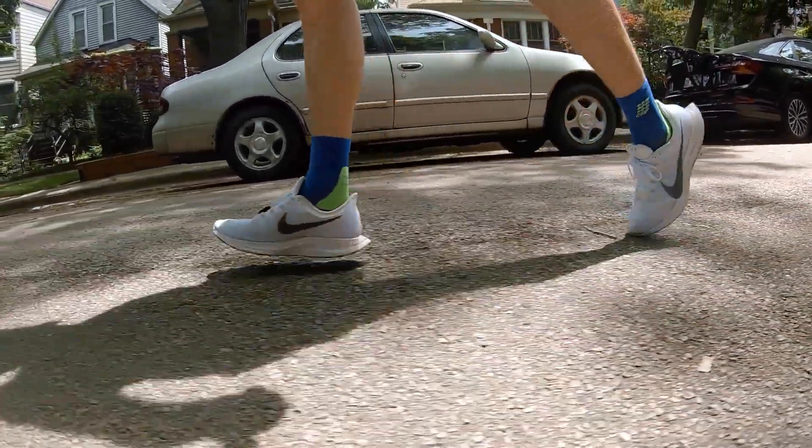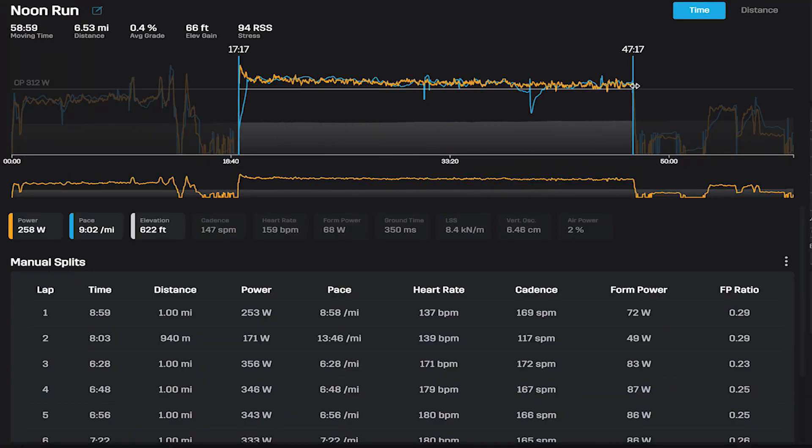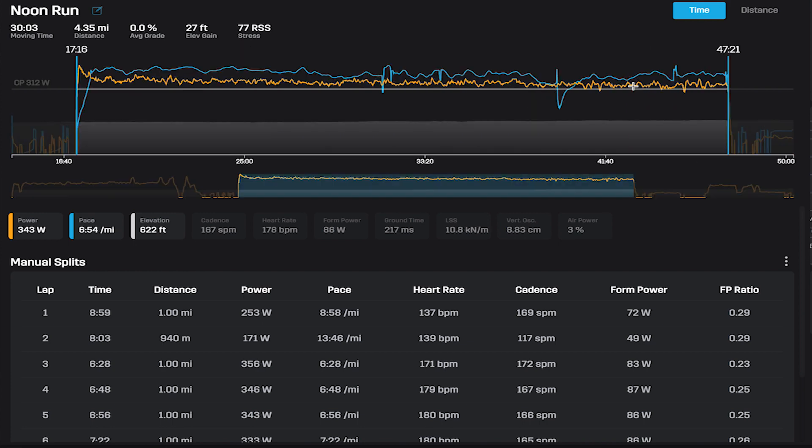Now let's talk about the test that I just did. My coach gave me a workout to go out and run 30 minutes as hard as I can, as far as I can. Let's look at the data together from that workout to see how I did, and then we'll also talk about what that means for my training going forward. During my 30-minute run, I was able to go 4.35 miles — that's 8.7 miles per hour — at an average of 343 watts.